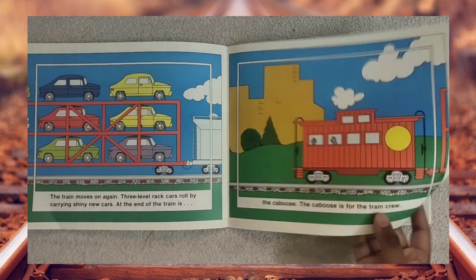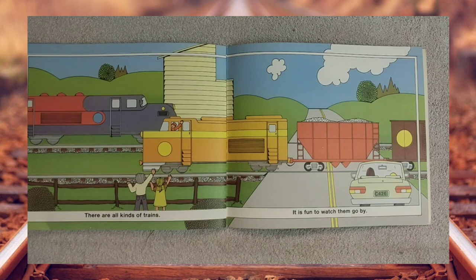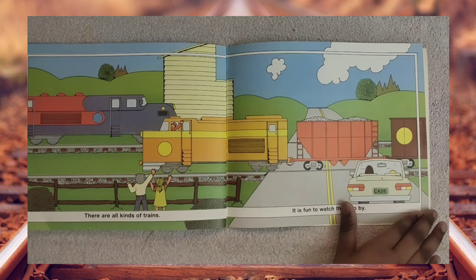At the end of the train is the caboose. The caboose is for the train crew. There are all kinds of trains. It is fun to watch them go by.